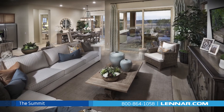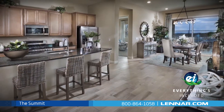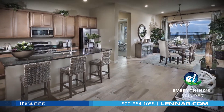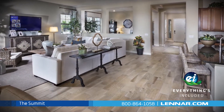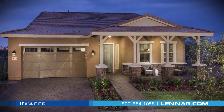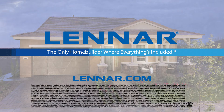And because Lennar is the one and only home builder in Phoenix to offer everything's included homes, the Summit also includes all of the green features, smart technology, and luxury designer upgrades that you've come to expect from Lennar. For more information on this amazing new home or for directions to any of our premier neighborhoods, visit Lennar.com.